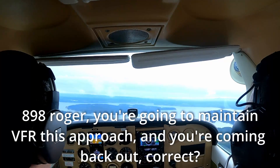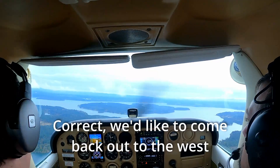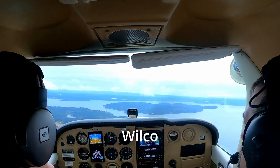8908, roger. You're going to maintain VFR on this approach and you're coming back out, correct? Correct, we'd like to come back out to the west. 8908, after completion of this PAR approach, maintain VFR to the west. Wilco.